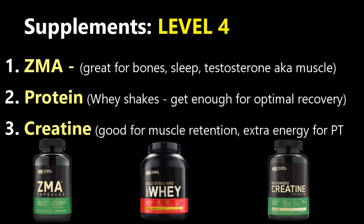I recommend creatine for retaining muscle mass while you're down and out, as it also helps with energy levels and ATP levels. So for those hard, grueling, rigorous PT sessions, it's going to help with that big time.